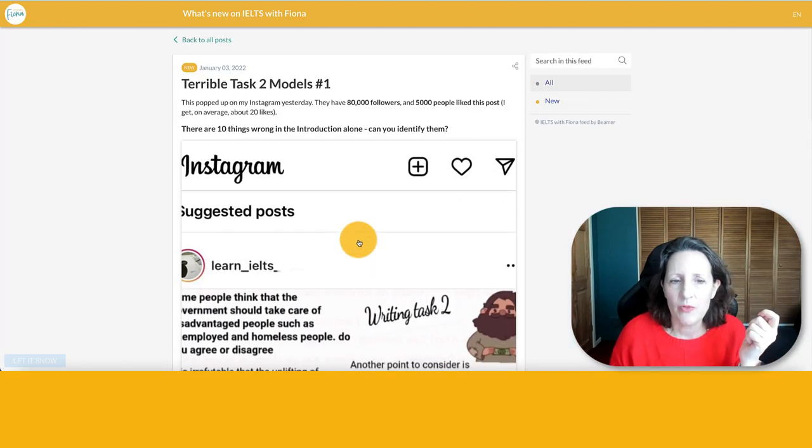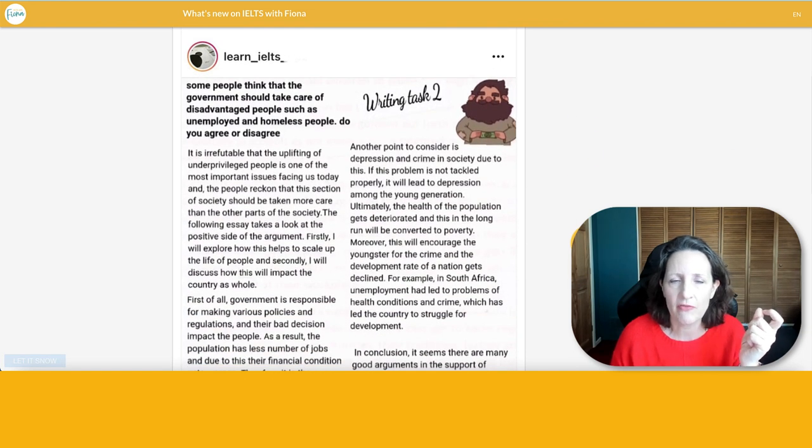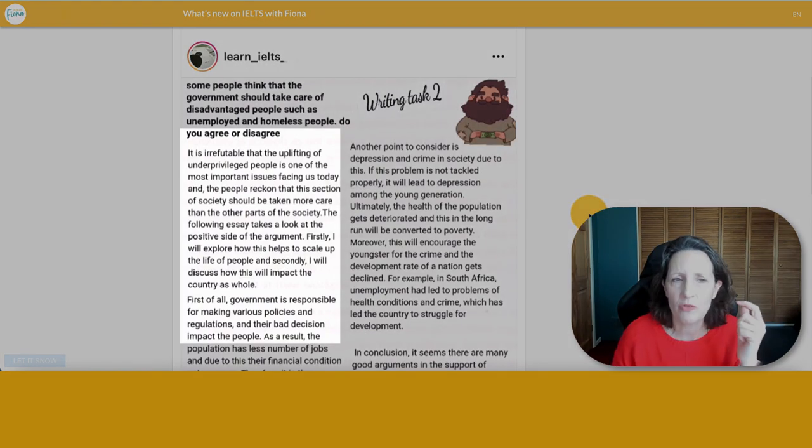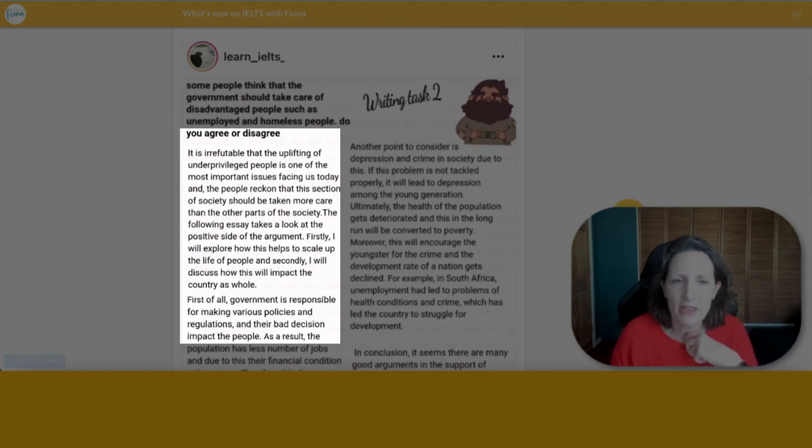On January the 3rd I was sent a model essay on Instagram. It had 5,000 views, they've got about 80,000 followers, and the question was about whether the government should take care of disadvantaged people. I read the first paragraph and found ten things wrong with it. The first line: 'It is irrefutable that the uplifting of underprivileged people is one of the most important issues facing us today, and that people reckon that this section of society should be taken more care than the other parts of the society.' Every point of that first line is wrong.